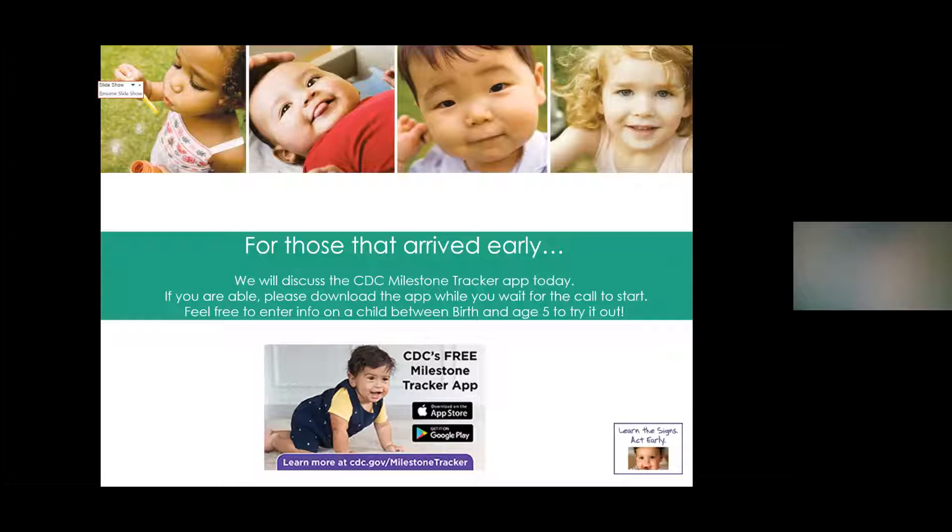The main reason I'm here to talk to you today is about Learn the Signs Act Early, which is an initiative through the CDC.